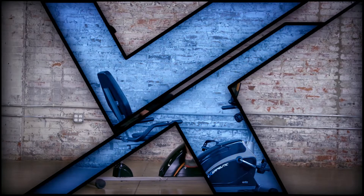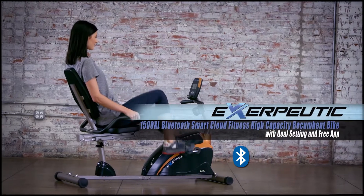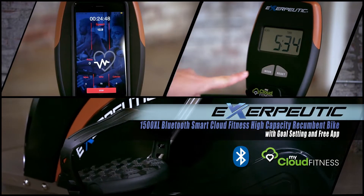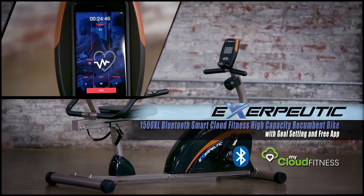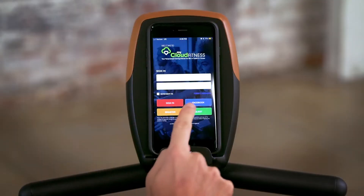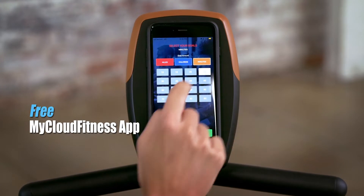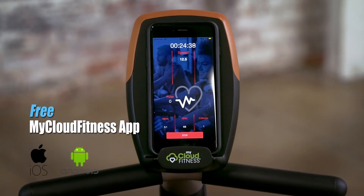Enjoy working out in your own home with the Exerpeutic 1500XL Bluetooth SmartCloud Fitness high-capacity recumbent bike with goal setting and free app. The Exerpeutic 1500XL is equipped with Bluetooth SmartCloud Fitness and comes with our free iOS and Android compatible MyCloud Fitness app.